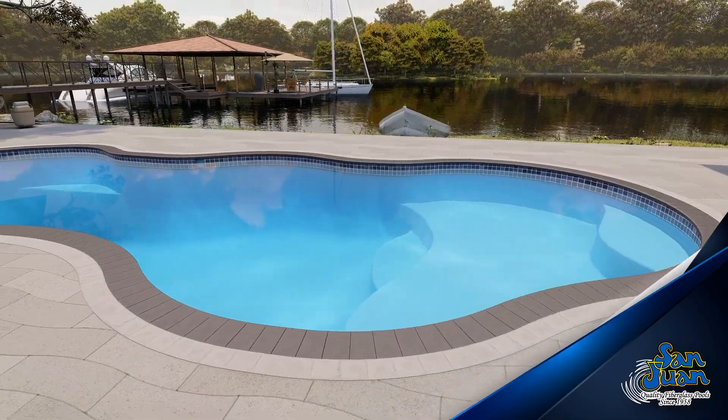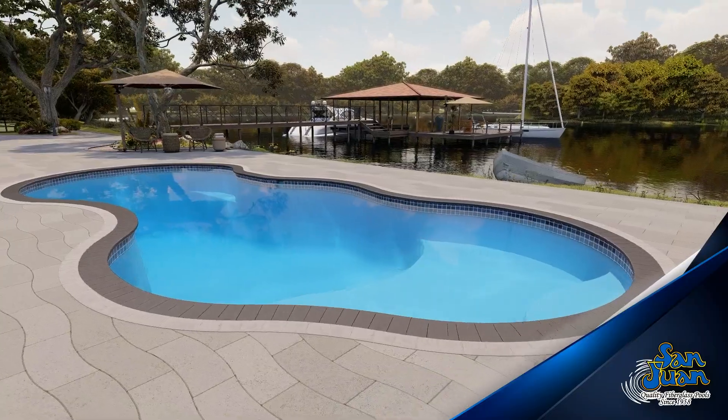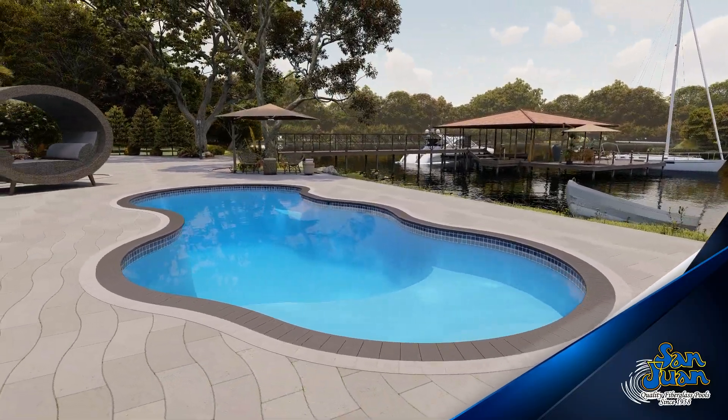The Costa Azul can easily be enhanced by water features, beautiful decking, attached spa and LED lighting. We give you the blueprint and you make it your own.